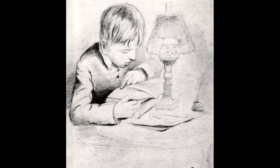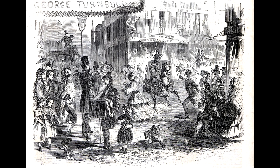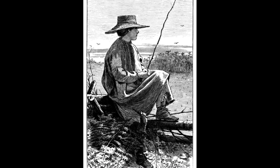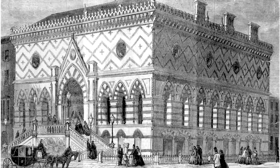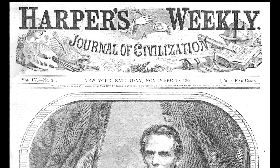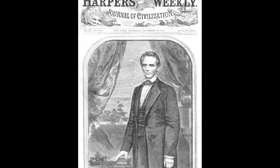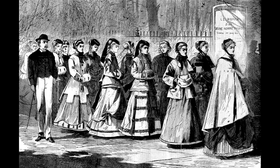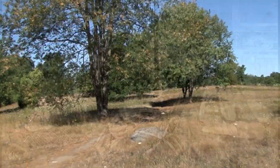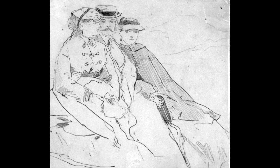By then, young Winslow was a budding artist and soon became a freelance illustrator. He drew what he knew — Boston's lively street scenes and Belmont's country pastimes set in the hills, woods, and ponds he had loved since childhood. Before long, his career pulled him away from Belmont and into New York City, where the popular new magazine Harper's Weekly gave young Homer an impressive assignment: the November 1860 cover illustration of the new president-elect.